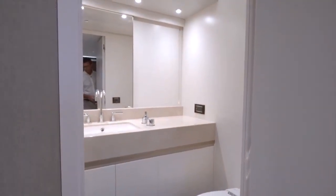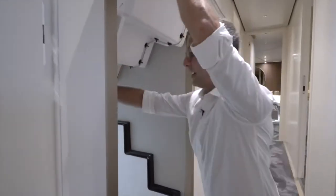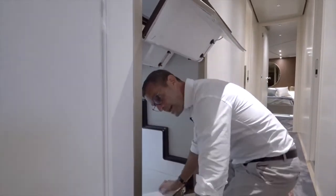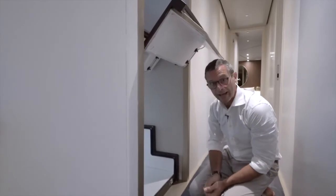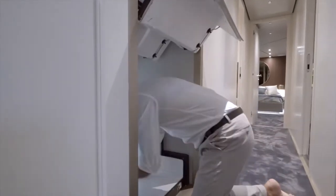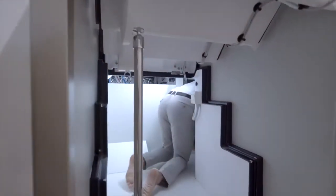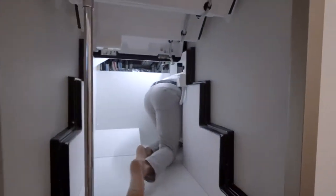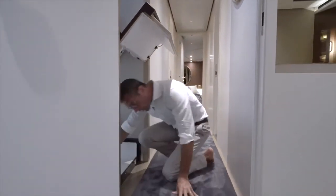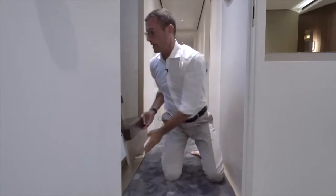There's also an enormous storage area near the forward VIP — linen, towels, cleaning products — that goes on and on. The speaker demonstrates by stepping inside to give viewers a real sense of the space. It's held safely in place by a beautiful stainless steel pole. This is truly an immense amount of volume available for storage — one of the many examples throughout the Magellano 25 meters.